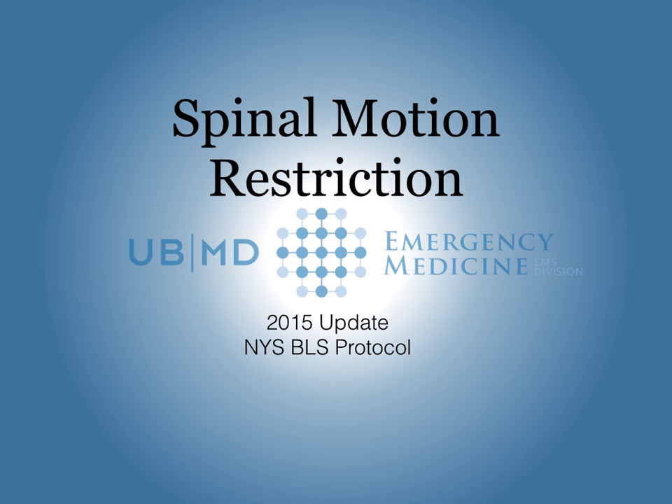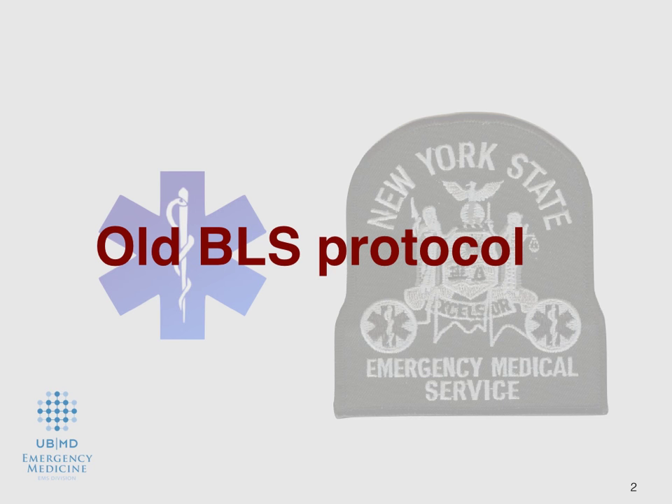Hello, I'm Dr. Joe Bart, and this presentation is about spinal motion restriction and the 2015 updated New York State BLS protocol.